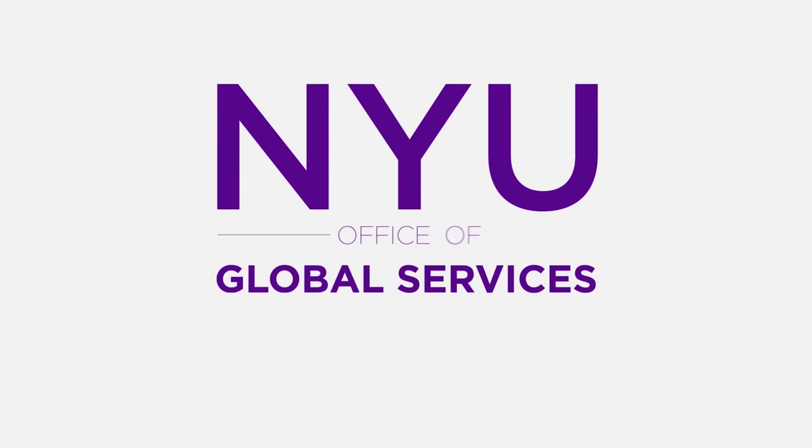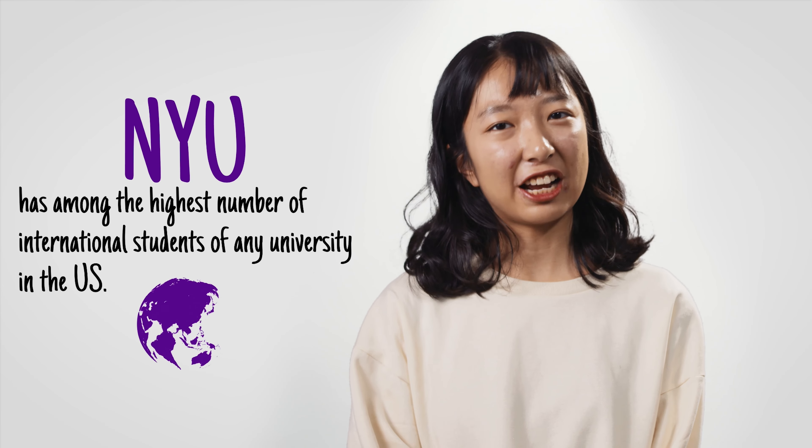Congratulations and welcome to NYU! NYU has among the highest number of international students of any university in the U.S., and we're so glad that you're now part of this diverse community.